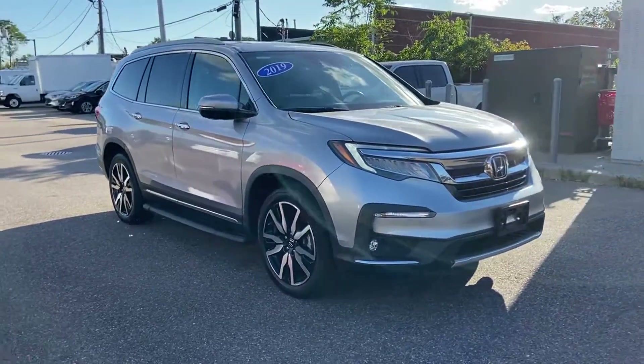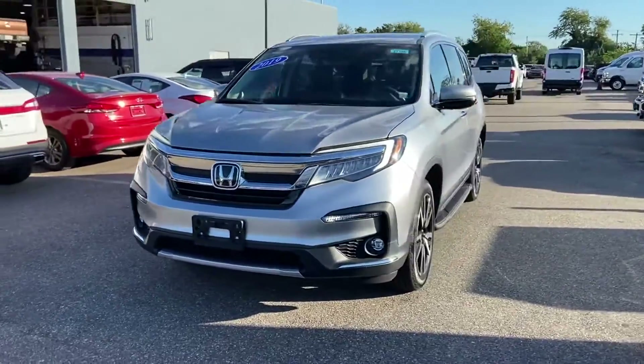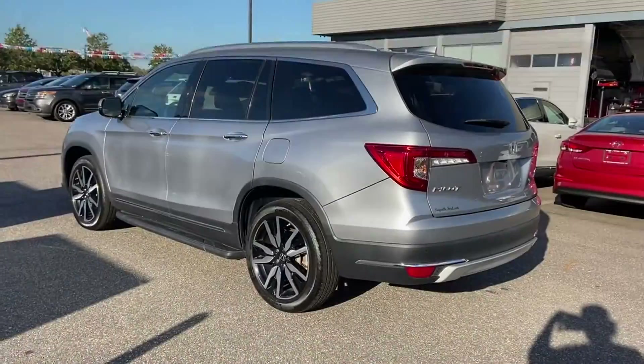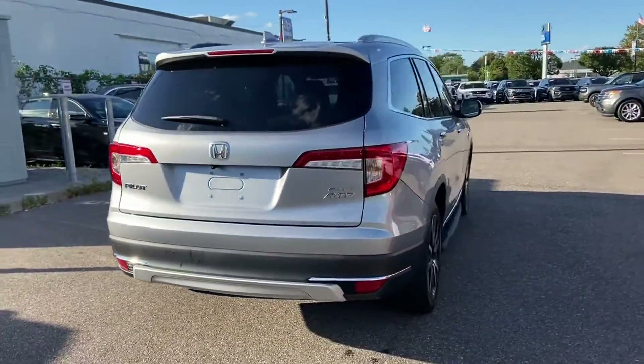2019 Honda Pilot. With less than 22,000 miles on the odometer, this SUV offers space as well as power and performance. You'll love this long list of impressive amenities, which include the following.